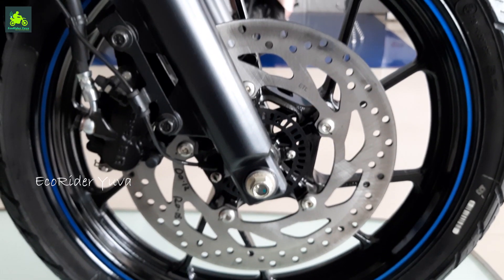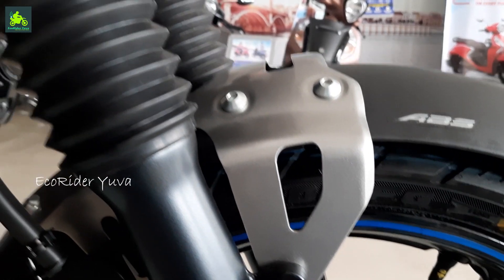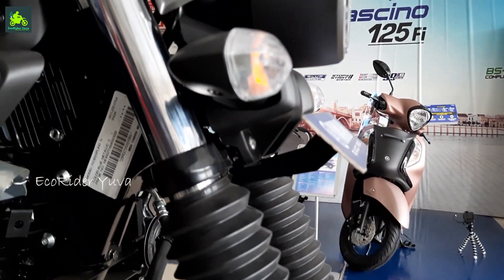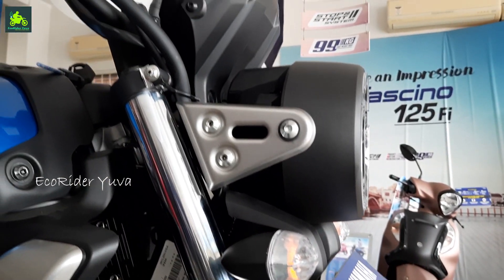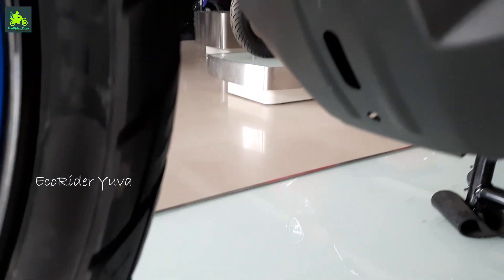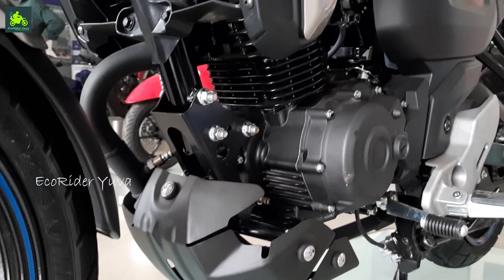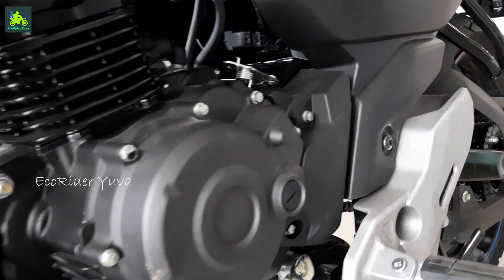We have two metal pieces with additional splender support and 41mm telescopic suspension. There is a bifunctional headlight with DRL. For engine protection we have a metal frame, and fiber material in some places.